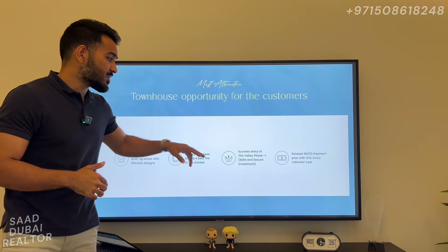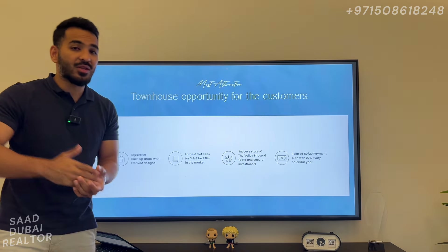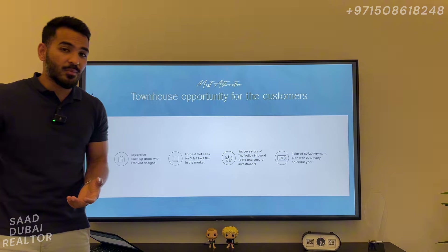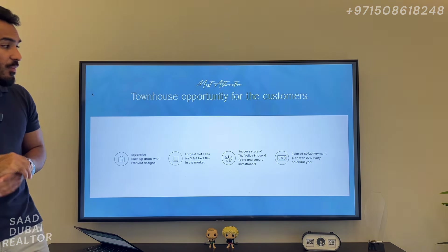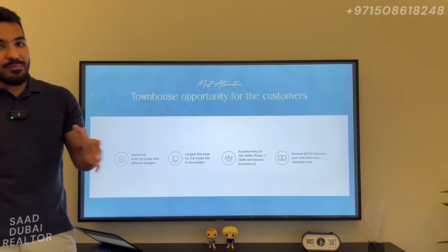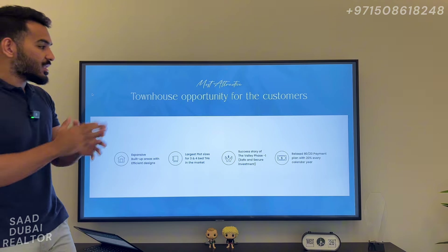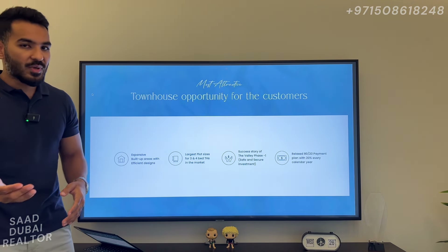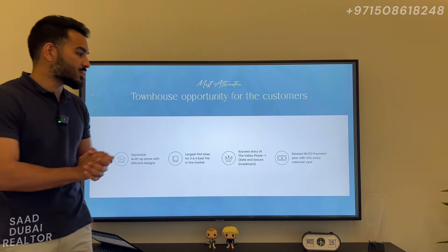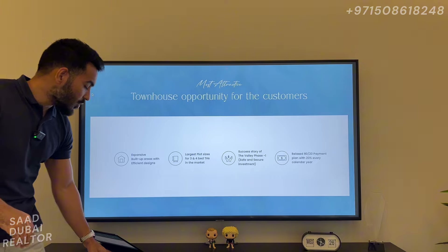As you can see, the success story of Valley Phase 1 was amazing. Prices started at around 1.2 million and today are trading at 2.5 to 2.6 million — you've seen more than 100% gain in ROI, which is phenomenal. The payment plan is going to be really amazing: it's an 80-20 payment plan structured to be payments of only 20% per year. The down payment is 10%, a couple of months later another 10%, then every six months is 10% — so it's structured in an amazing way, 20% per year until handover which is going to be in 2028.